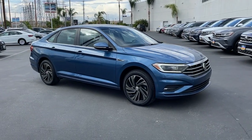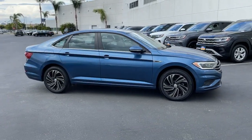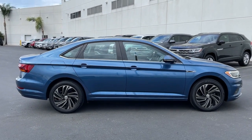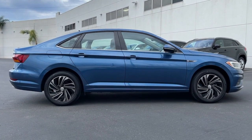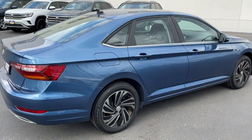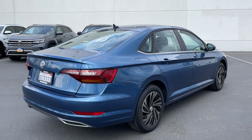Get acquainted with the 2019 Volkswagen Jetta. This vehicle is an outstanding buy with fewer than 15,000 miles on the odometer. Take a closer look at this Volkswagen Jetta, the compact sedan that's tastefully understated, practical, and fun to drive.